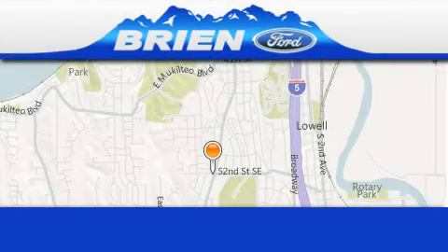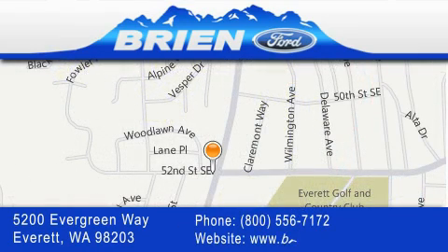Brian Ford is located at 5200 Evergreen Way in Everett. Our goal is to exceed all of your expectations to ensure that you'll return for future visits.